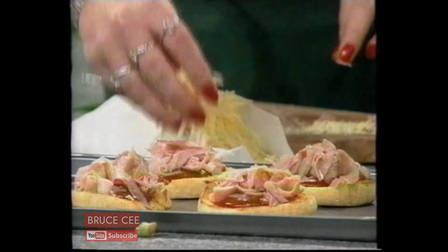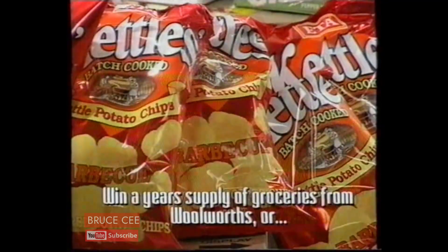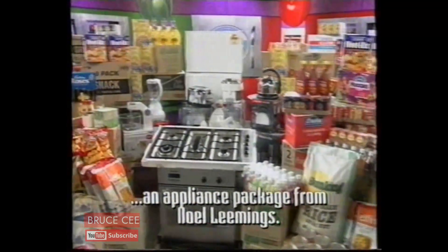And a chance to win a whole year's supply of groceries at Woolworths, as well as the fabulous kitchen appliances from Noel Leemings — like these, but brand spanking new. So go into Noel Leemings or Woolworths and pick up your entry points.